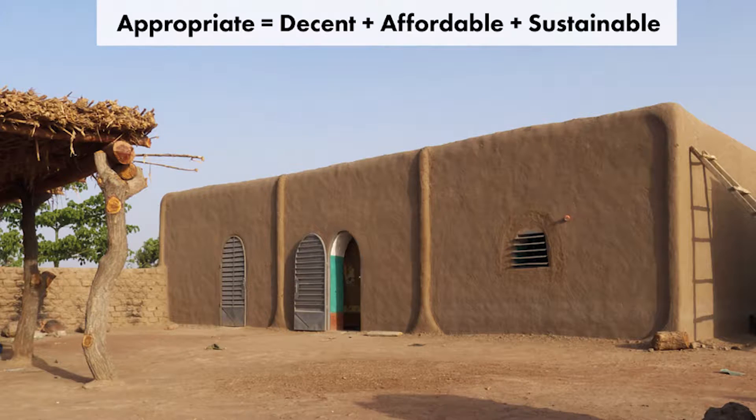The mission of the Nubian Vault Association is to enable access to appropriate housing to as many people as possible. And by appropriate, I mean decent, affordable, and sustainable all at once — sustainable, but mindful of local resources and carbon impact, both in construction and in use.